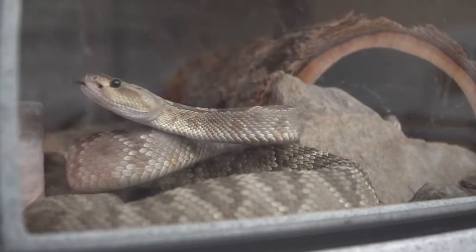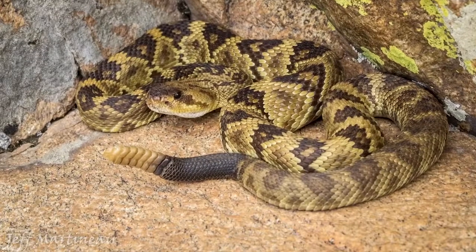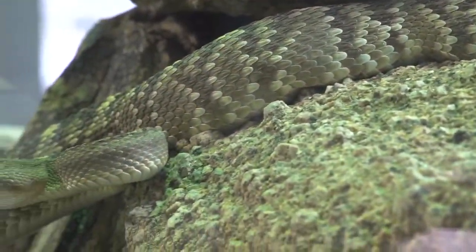Black-tailed rattlesnakes are found across nearly all of central and southern Arizona. Their distinct black tails distinguish them from other rattlesnakes. They have a mildly potent hemotoxic venom.